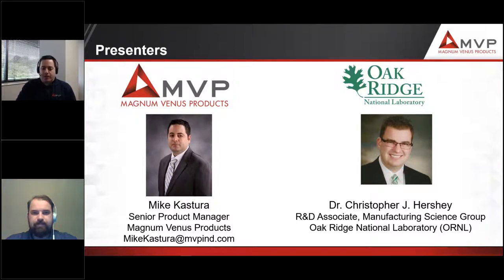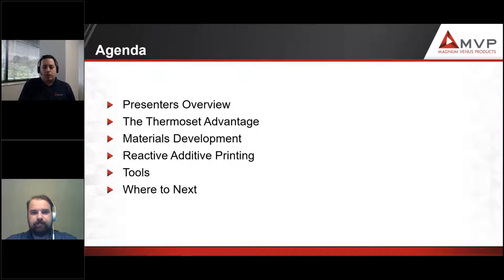As mentioned, my name is Mike Castura, and Chris Hershey will be the other presenter today from MVP and Oak Ridge, respectively. What we're going to go over today is who we are, the thermoset advantage — why you're using thermosets and what does that advantage look like. Chris will go into some of the material development that has happened over the last two or three years. We'll discuss reactive additive printing, its benefits, some of the tool outputs, and where this all goes next.